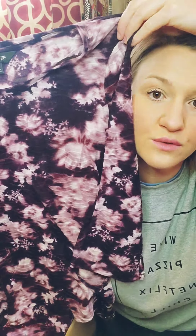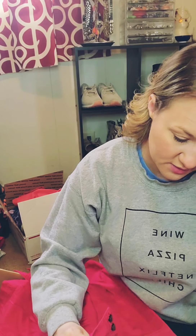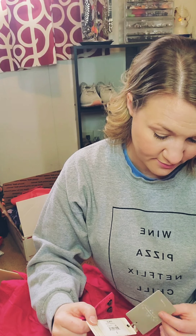Next we've got a Simply Vera by Vera Wang, size medium — kind of a tie-dye fabric. It's really light. It's cute. Tie-dye is very in. Simply Vera by Vera Wang is at Kohl's, but it's a really good brand — she makes really cute stuff. Purple is pretty.